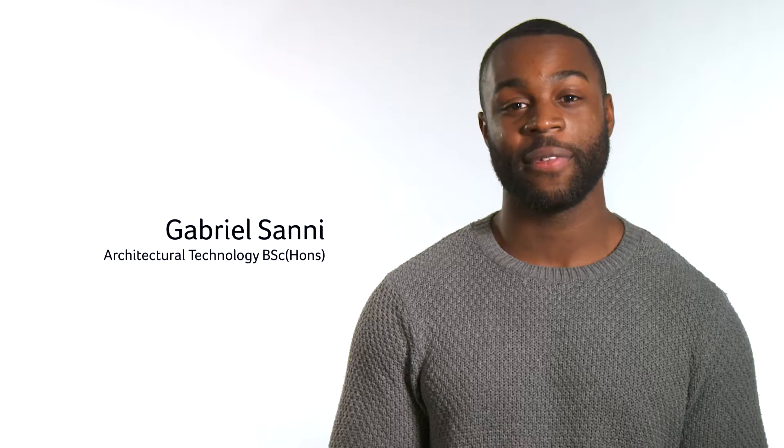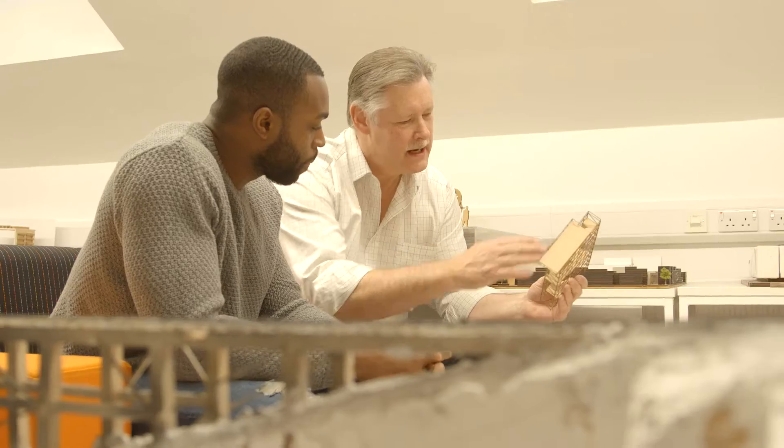My name is Gabriel and I study BSc Architectural Technology. It's the science behind architecture — it's understanding how buildings actually work. Technically design orientated, it's got the best of both worlds basically.